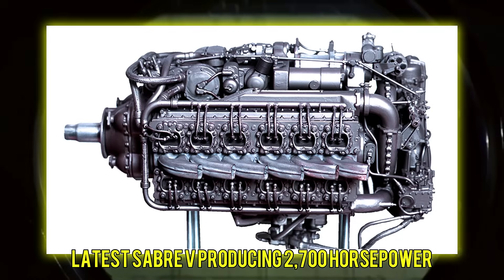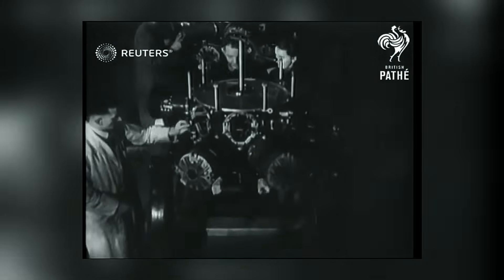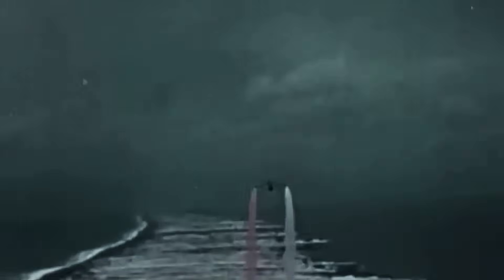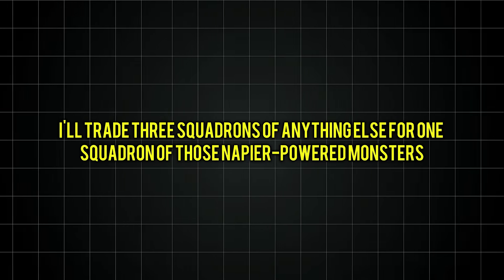Enter the Tempest. Powered by the latest Sabre 5 producing 2,700 horsepower, these fighters didn't just attack — they obliterated. Flying at treetop height, Tempests could put rockets and cannon shells through Tiger tank roofs, then climb away before flak gunners could react. The engine that everyone tried to kill became the lifesaver of Allied infantry. In one month, Sabre-powered fighters destroyed over 200 tanks, 500 trucks and 100 locomotives. Ground commanders started requesting Typhoons and Tempests by name. One American general declared, 'I'll trade three squadrons of anything else for one squadron of those Napier-powered monsters.'